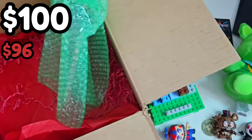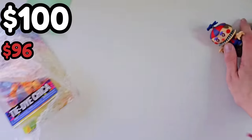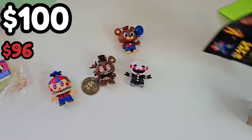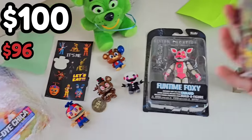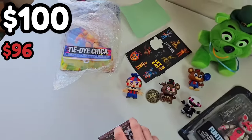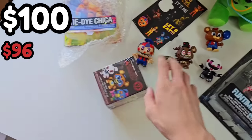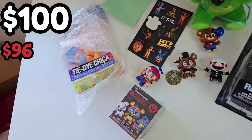I'd say this one was a great mystery box. Was it $100? I'm not sure. Tie-dye Chica, some really nice old minis, Balloon Freddy, FNAF stickers, Shamrock Freddy, sealed Funtime Foxy, and a sealed Security Breach Mystery Mini. I don't think this is exactly $100 — maybe about $60 to $70, because some of these are a little old and rare and not really in stores anymore. So because this wasn't exactly $100, I will be giving away all these items to you guys.